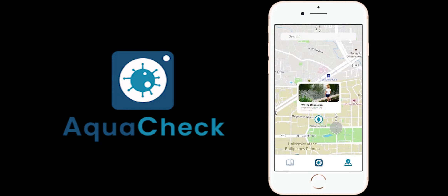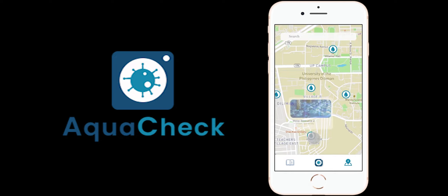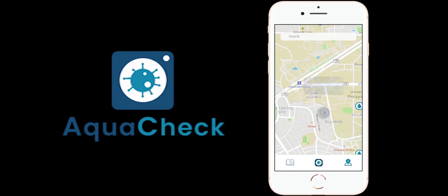It is free and easy to use, and accessible to a broad range of users, including public health organizations, government agencies, and everyday people.